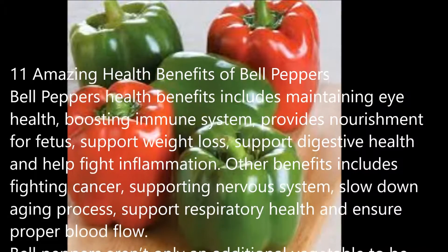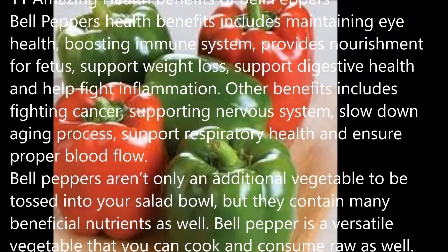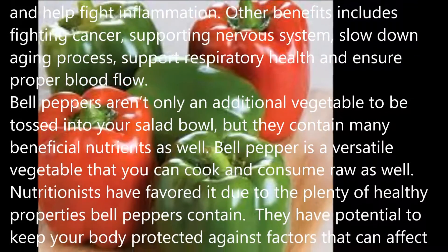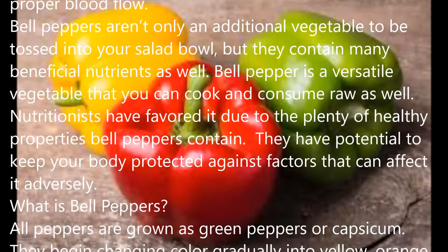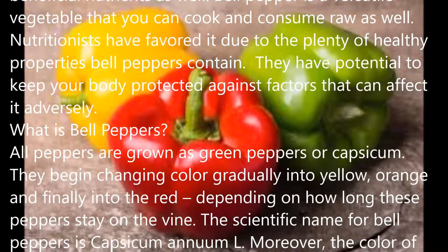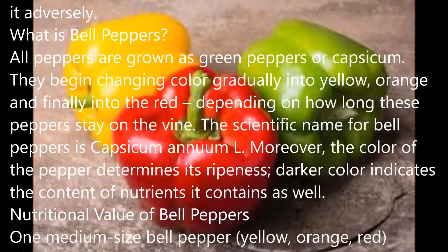Bell peppers aren't only an additional vegetable to be tossed into your salad bowl, but they contain many beneficial nutrients as well. Bell pepper is a versatile vegetable that you can cook and consume raw as well. Nutritionists have favored it due to the plenty of healthy properties bell peppers contain. They have potential to keep your body protected against factors that can affect it adversely.